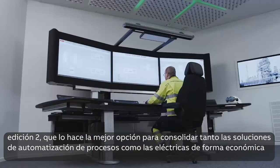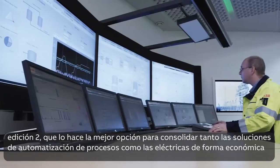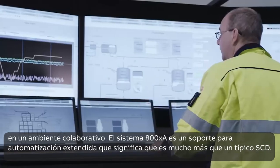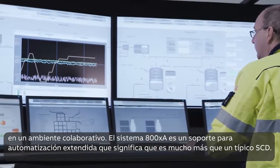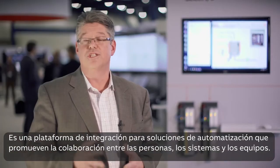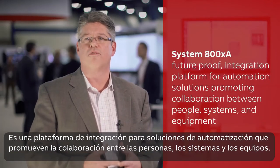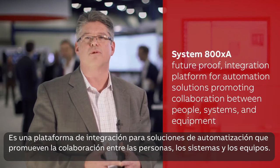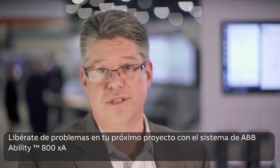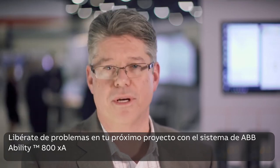That makes it the perfect choice for consolidating both process and electrical automation solutions in one collaborative, economical environment. The XA in System 800XA stands for extended automation, which means it's much more than a typical DCS. It's a future-proof integration platform for automation solutions, promoting collaboration between people, systems, and equipment. Take the drama out of your next project with ABB Ability System 800XA.